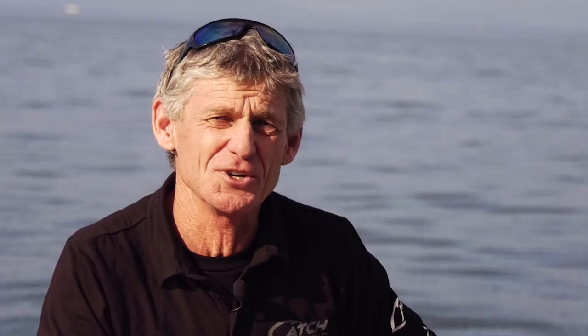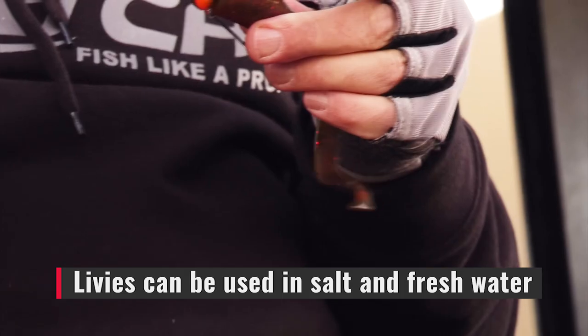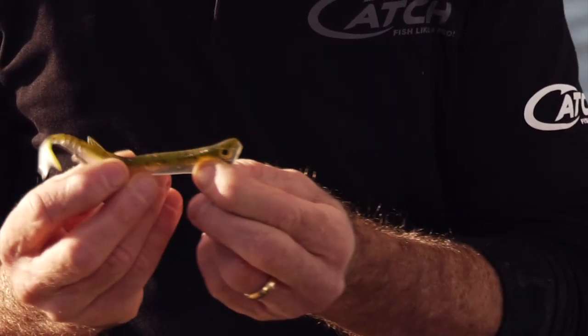These soft baits are a leap forward in fishing technology. They can be used to target both salt and freshwater fish species. They're manufactured from super tough thermoplastic elastomer.